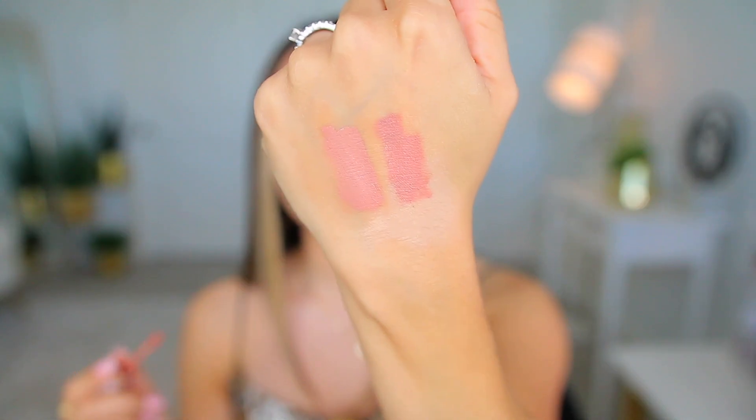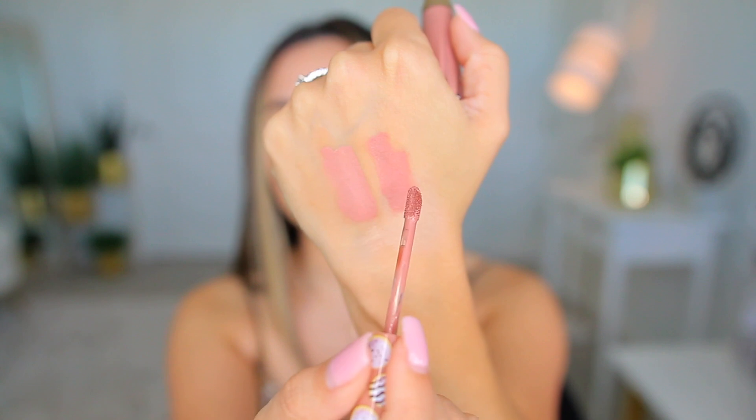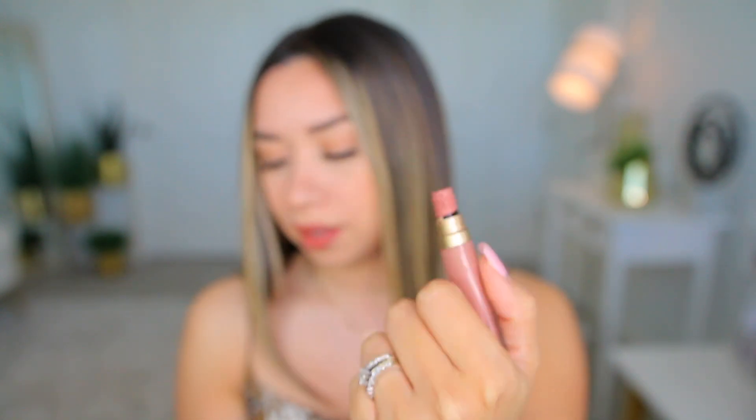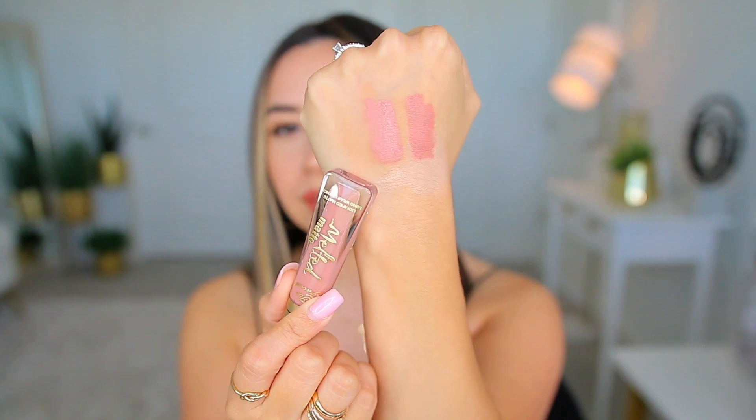It reminds me of some of the small ones from the holiday collection, so I wanted to get a bigger version of the nude color they still sell. When I swatch it, it's pretty similar — maybe the other one's slightly darker. That's why I wanted to get the light one, because I love the shade. I also like to use it in the center of my lips when wearing a darker lipstick — it looks really pretty blended.